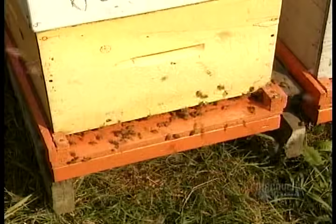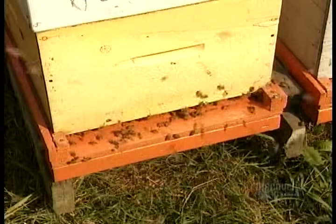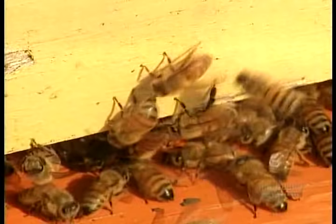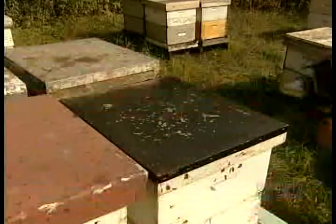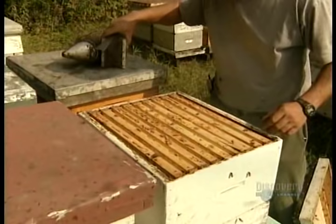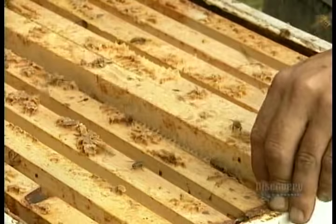But the beekeeper tricks the colony's defenders. He replaces the hive's cover with a device called a bee escape, which smells like cherries. Bees dislike the scent, so most fly to the bottom sections of the hive. With another warning spray, the beekeeper removes the bee escape. Now he can escape with the honeycombs.